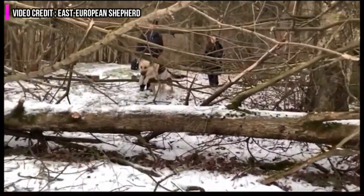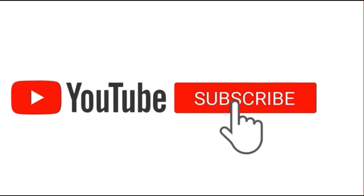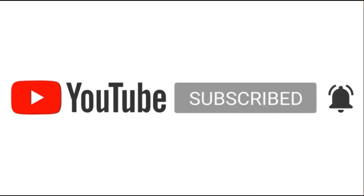If you find this video helpful, it would be great if you subscribed and helped us spread our love and information about dogs to more curious dog lovers.